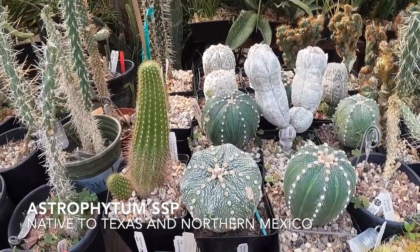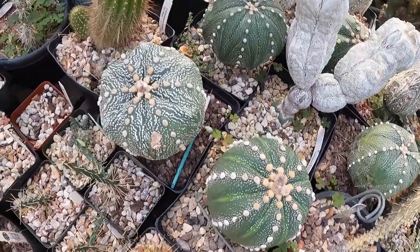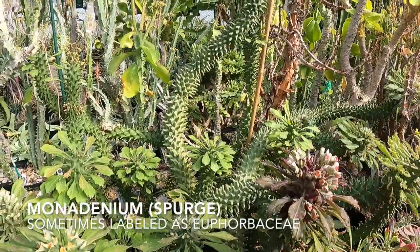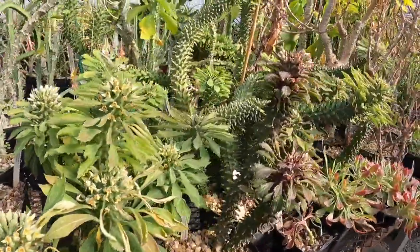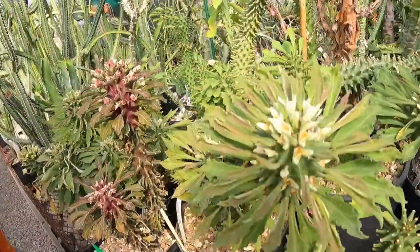Check these out — big old fat one, that is a fat happy plant. Look at this guy — the peace symbol. And monadeniums, absolutely stunningly beautiful. Oh, this one's the one Hackett has — the red Monadenium schubii, purple stem.